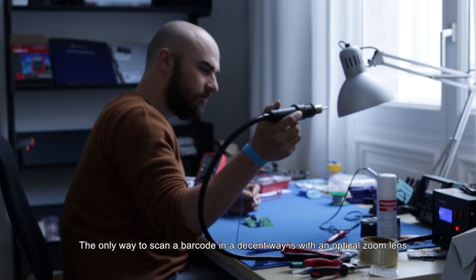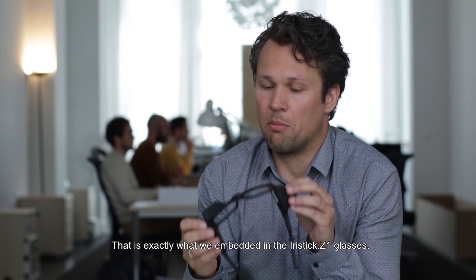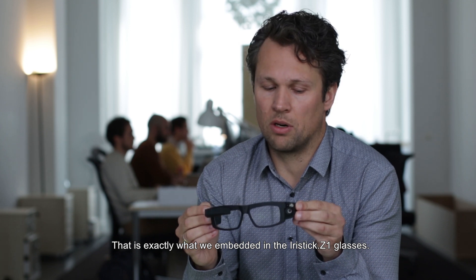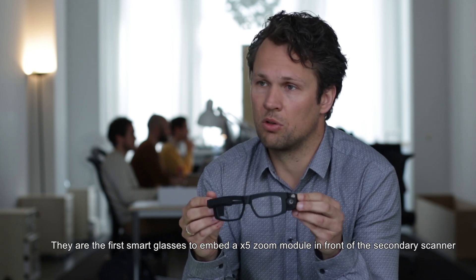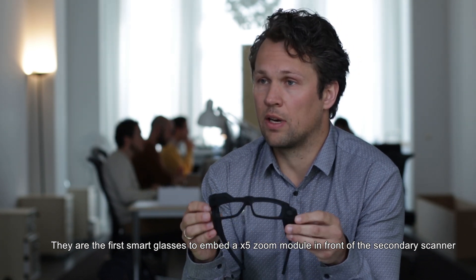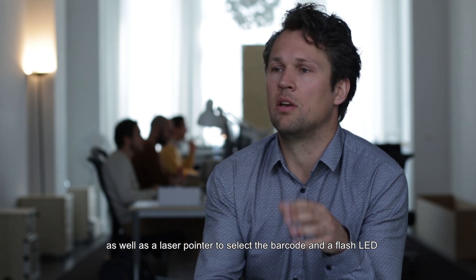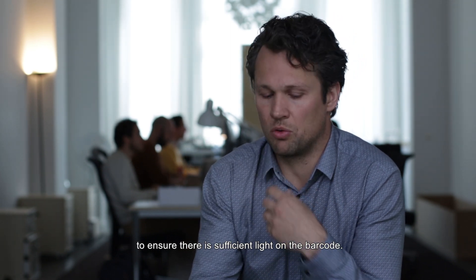The only way to scan a barcode in a decent way is to use an optical zoom lens, and that's exactly what we embedded in the earstick Z1 glasses. It's the first smart glass in the world which really embeds a x5 optical zoom module in front of the secondary scanner. There's also a laser pointer to select the barcode and a flash LED to make sure there's sufficient light on the barcode to decode it.